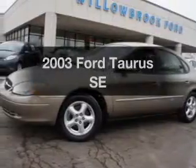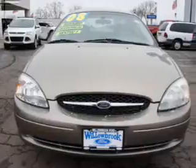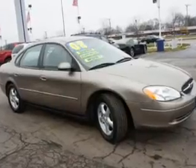Imagine yourself in this 2003 Ford Taurus. Everything you need under one roof with this great vehicle. The powertrain includes front wheel drive with a reliable six-cylinder engine that responds smoothly to its automatic transmission.